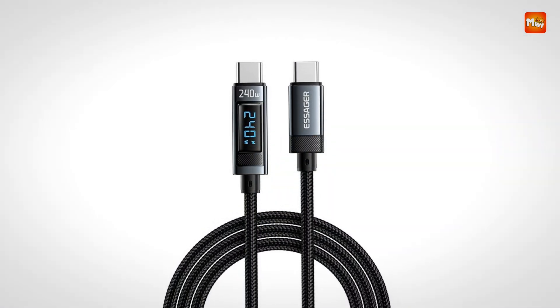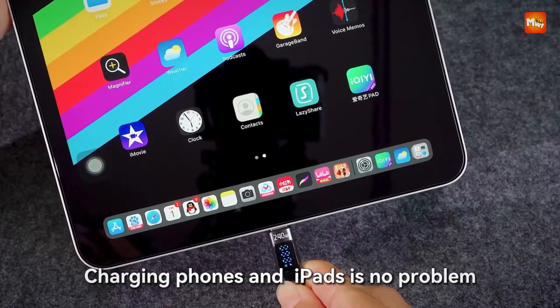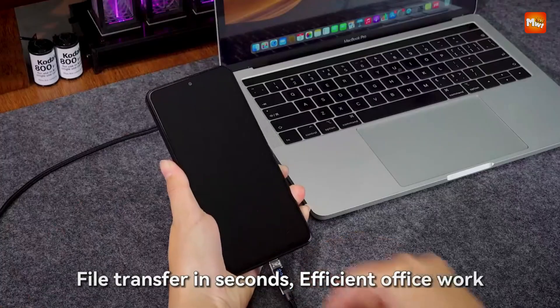Pros: fast charging, durable build, LED display, wide compatibility. Cons: moderate data speed.